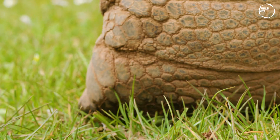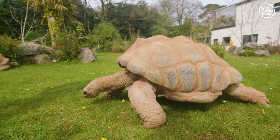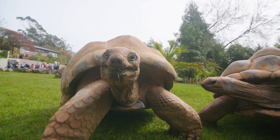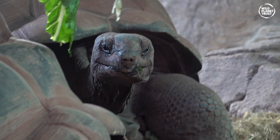The first thing people usually say when they see Elvis is, that tortoise is massive — and he is. 225 kilograms, three times my weight. But why do they get so big? We'll tell you later in this video.